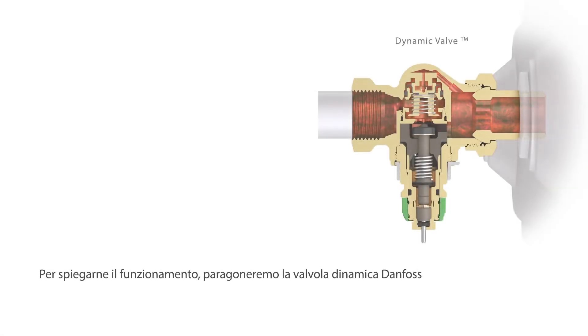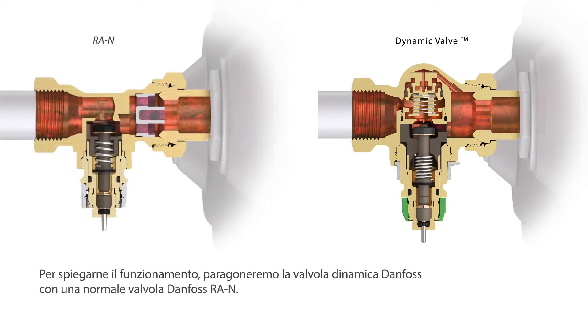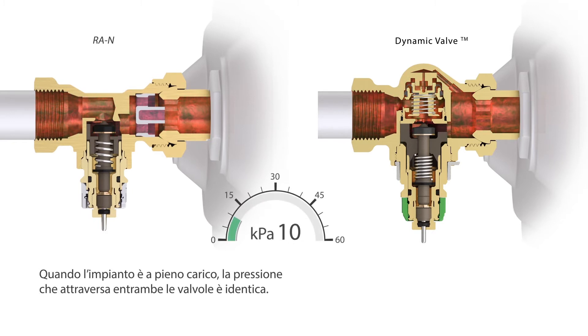To explain how Danfoss Dynamic Valve works, we compare it with a regular Danfoss RAN valve. During full system load conditions, the flow through both valves is identical.